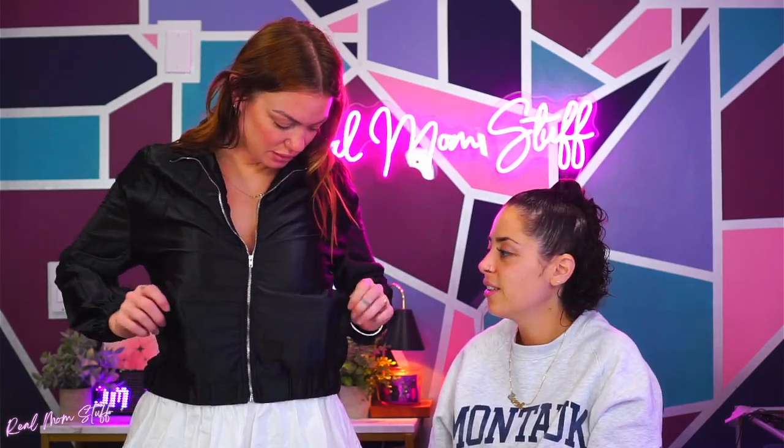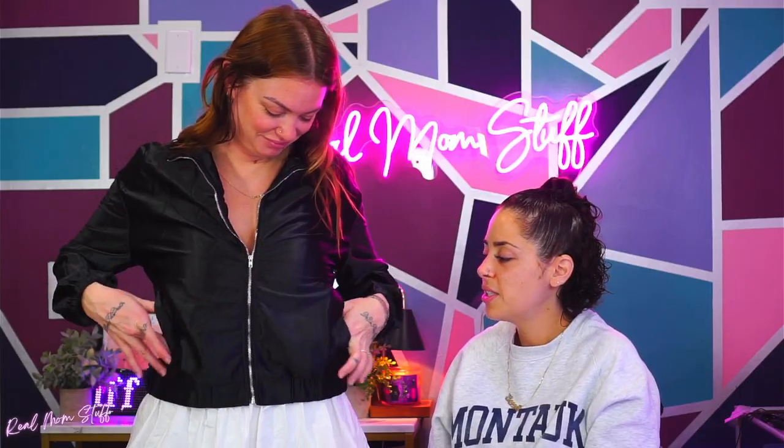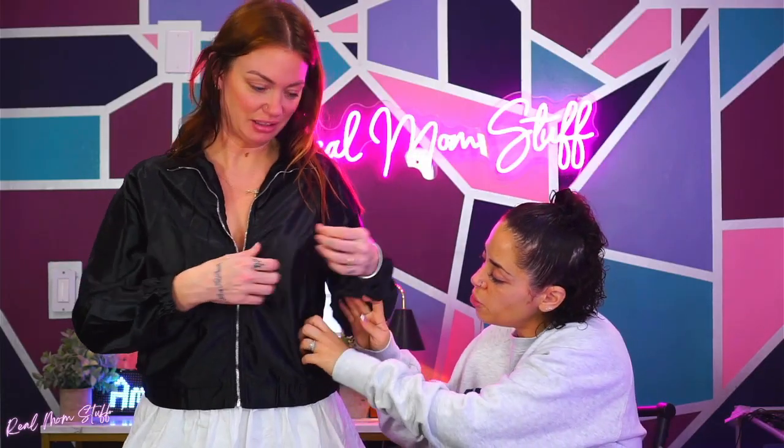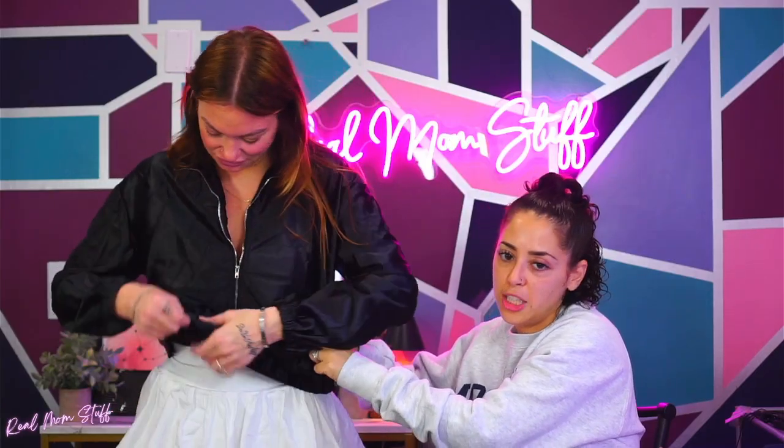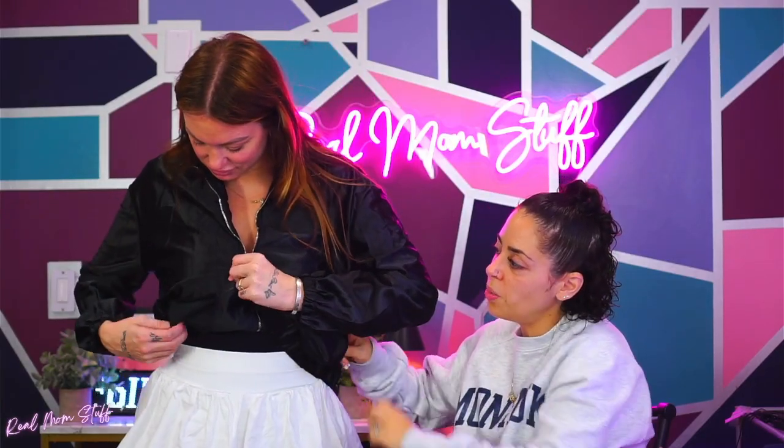It's a silky bomber jacket — no pockets, they're not real pockets. You can always take this stitch out; there's a stitch here keeping the pockets closed, you can always open that stitch if you wanted to, but I think it's more for show. It's a cropped little bomber jacket, silky, very lightweight.